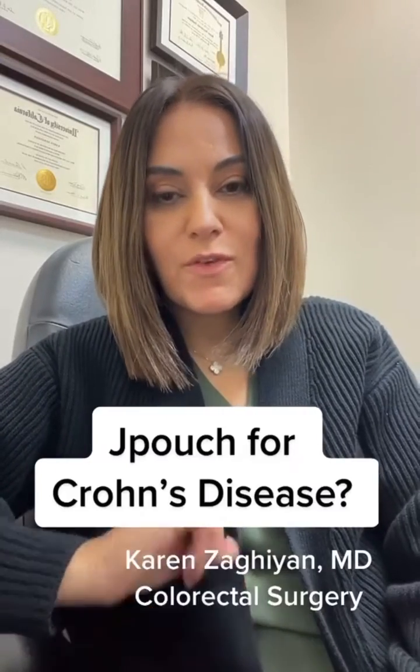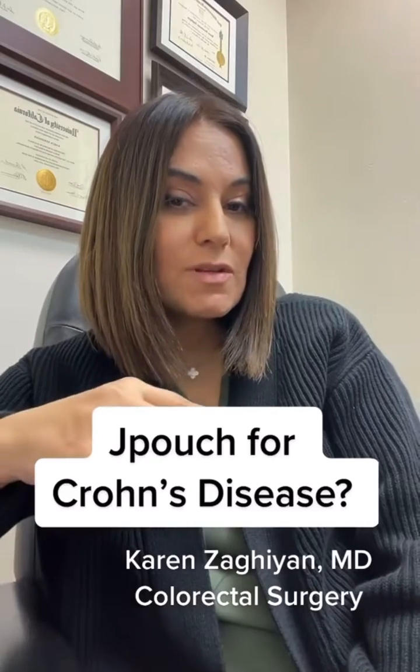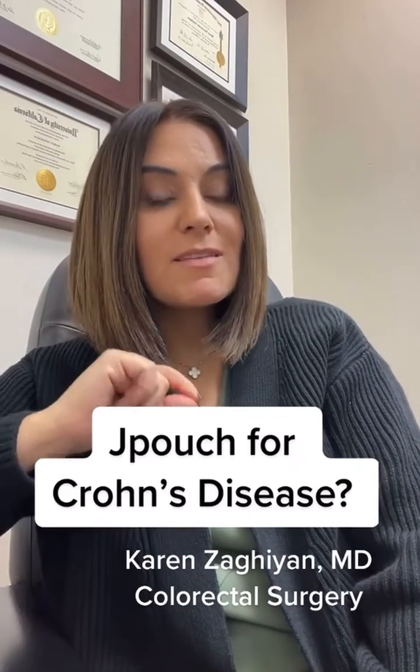I want to answer a very niche question for our Crohn's and colitis patient population, as it is Crohn's and colitis awareness week. The question is: what is a J pouch, and can somebody with Crohn's disease get a J pouch?